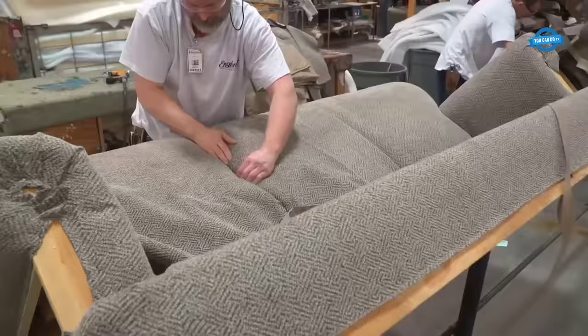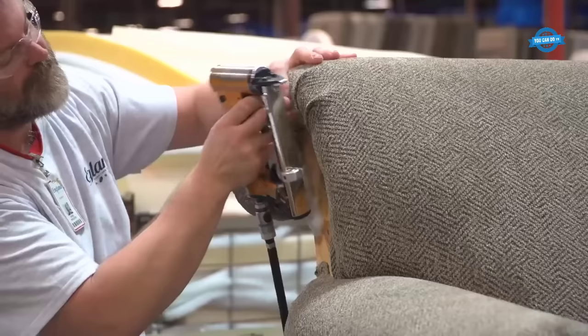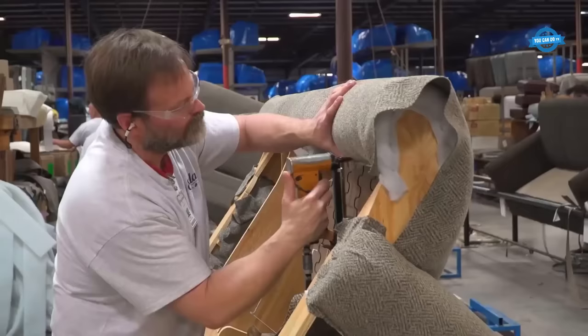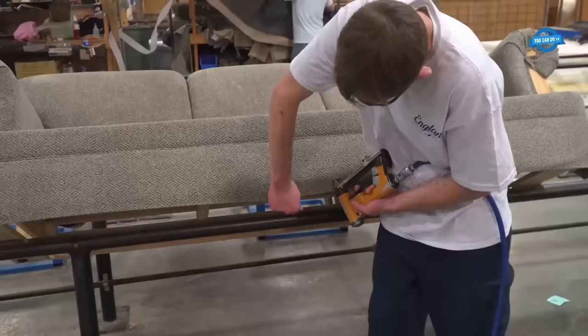Moving on to the upholstery, fabric is measured and cut according to the dimensions of each section of the sofa. Precise measurements are crucial to achieve a proper fit. The fabric is then attached to the frame using a staple gun, ensuring it is taut and free of wrinkles. Corners and curves are carefully folded and sewn to create a polished and professional finish.